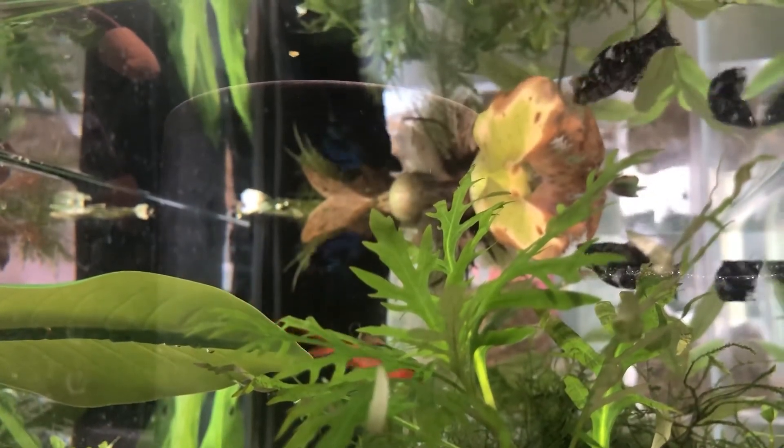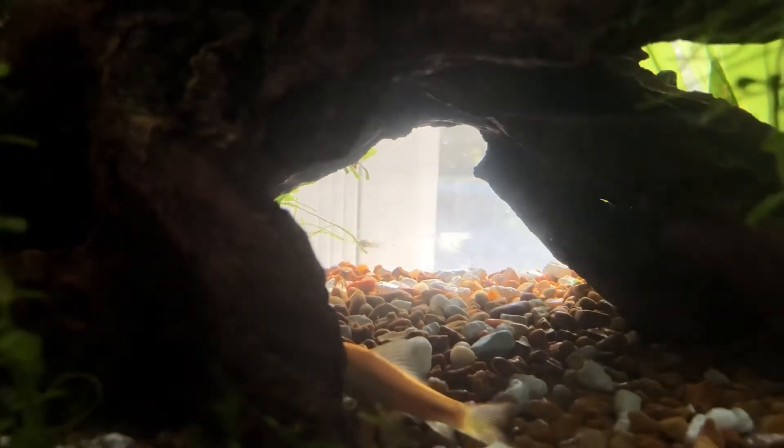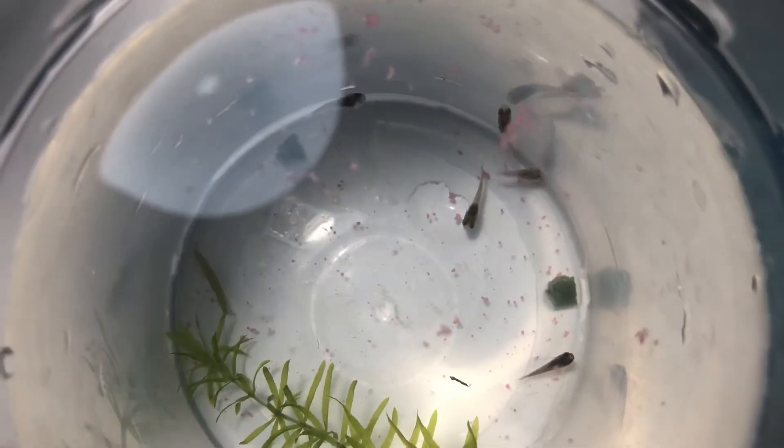I didn't even know one of them was pregnant until I saw this little baby. I had found five little mollies. I removed them from their parents' tank because I noticed a lot of aggressive fish that were trying to eat them. I had noticed two fish that were a little weaker than the others, and one of them later died.